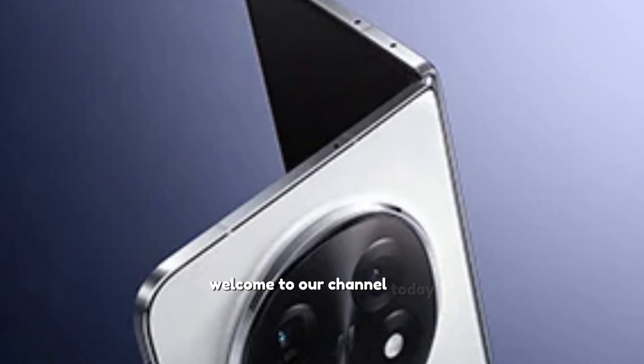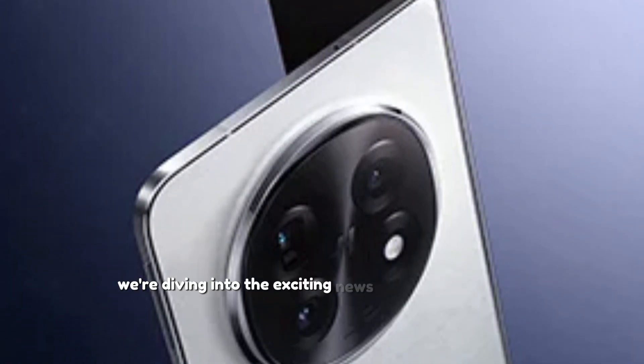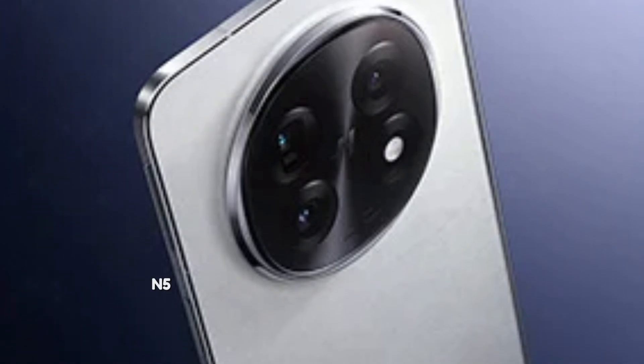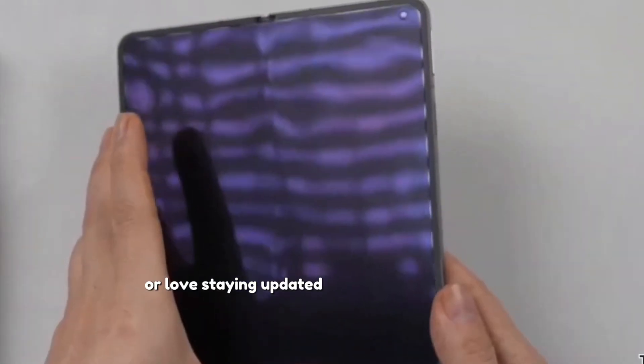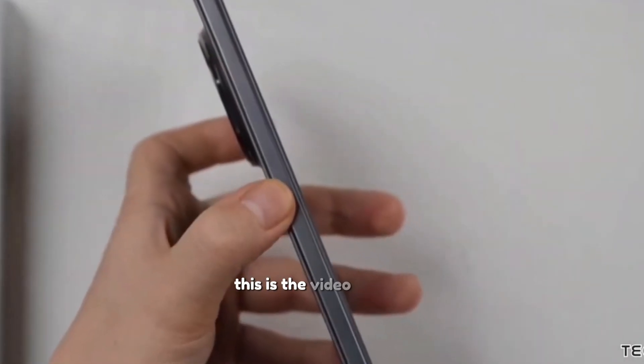Welcome to our channel. Today, we're diving into the exciting news about the Oppo Find N5 Satellite Edition. If you're a tech enthusiast or love staying updated with the latest gadgets, this is the video for you.